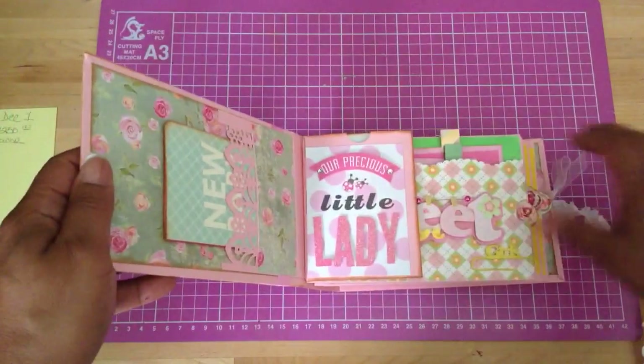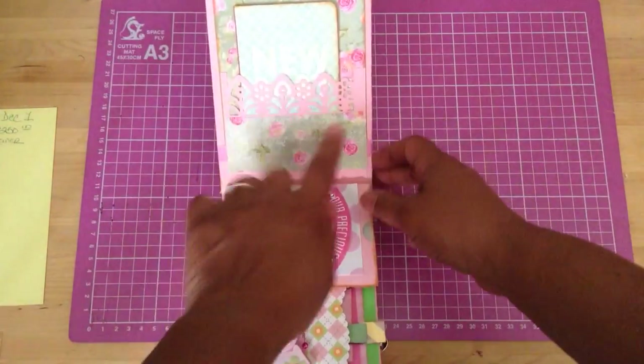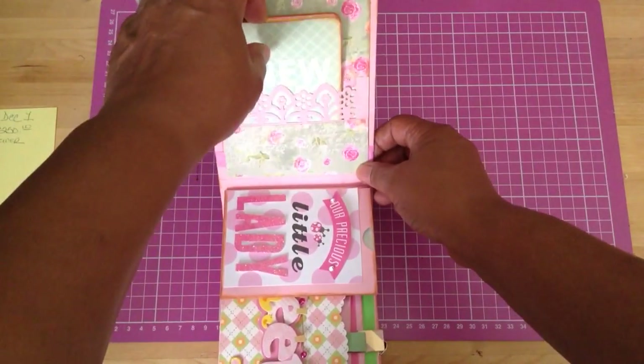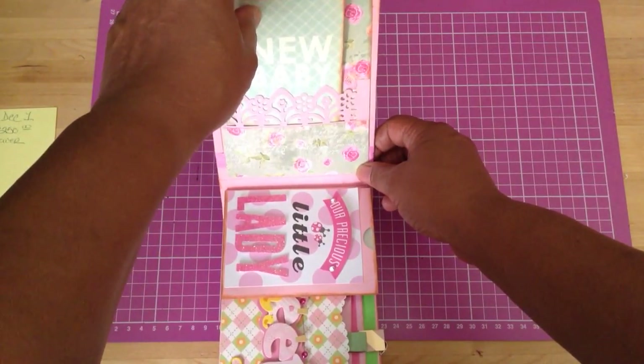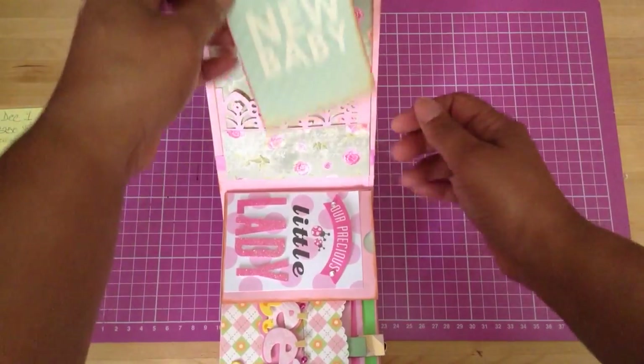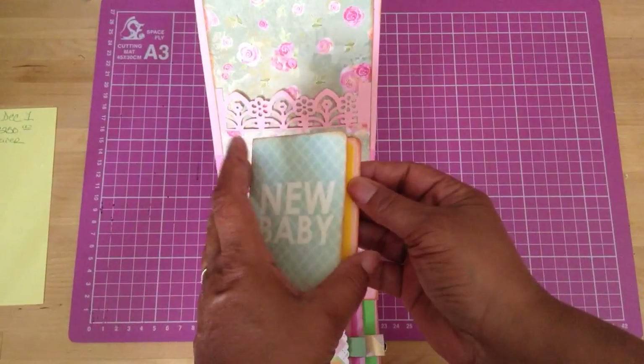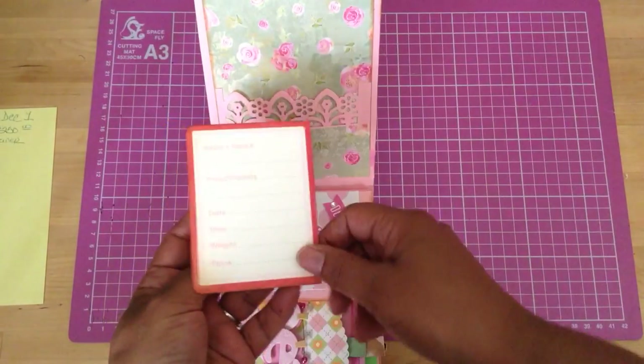Okay, when you first open it up and look over here — this here is a Martha Stewart punch. I don't really remember what the paper is, but I think I got it from Stay True to God. And this here opens like this. This here opens like this — it says 'new baby' and it's just a photo book. That's all.